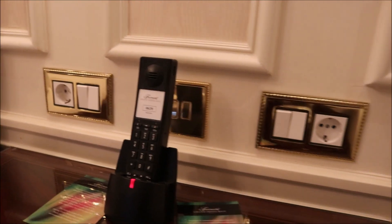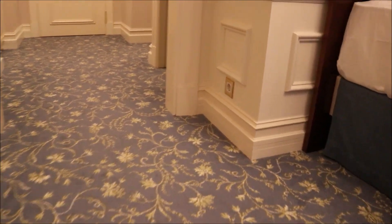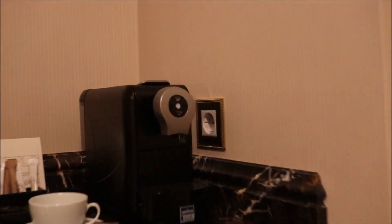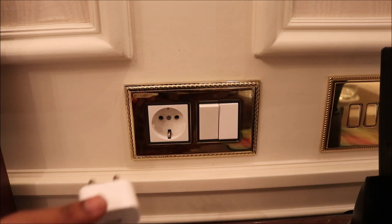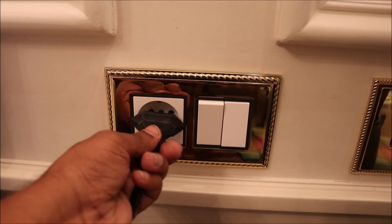The charging station is right here — and there's a coffee machine nearby. You can charge your devices here. This is an Apple charger, though it also appears to be the one that failed.